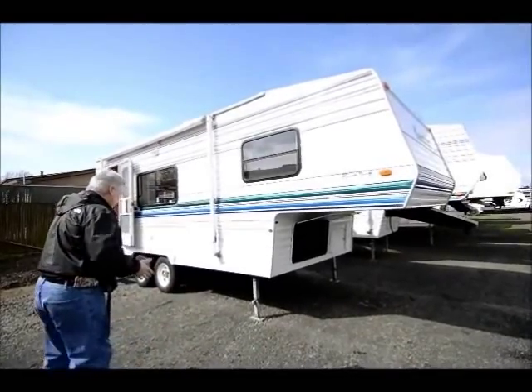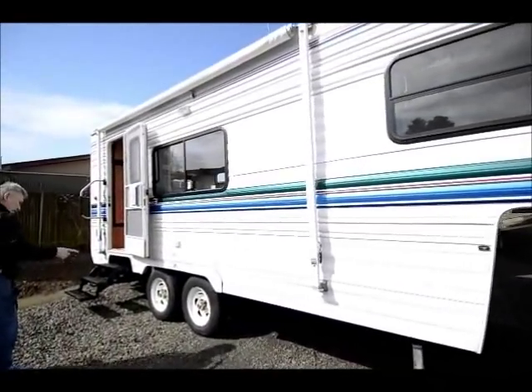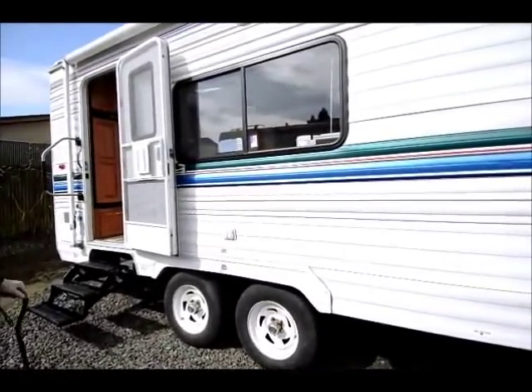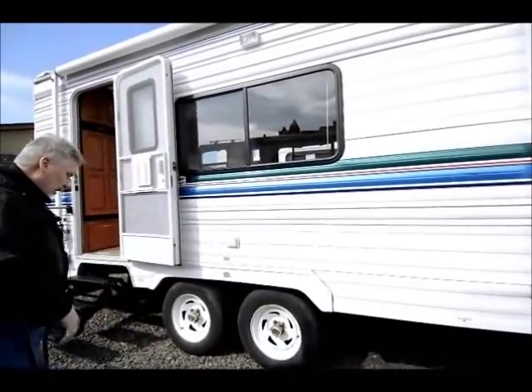It has electric front jacks and a nice awning on the passenger side. The rims are in great shape and the tires are in great shape. He maintained them on a regular basis and always garaged it, so there's a lot of tread on those tires.